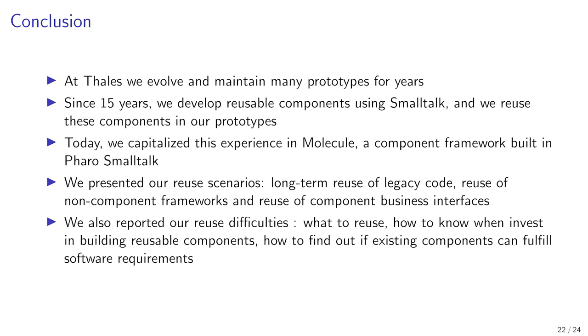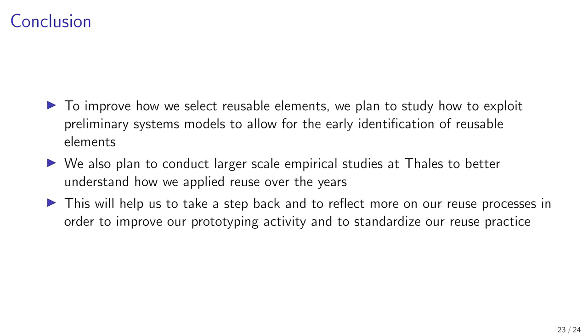We also reported our reuse difficulties: what to reuse, how to know when to invest in building reusable components, and how to find out if existing components can fulfill a software requirement. To improve how we select reusable elements, we plan to study how to exploit preliminary system models for the early identification of reusable elements. We also plan to conduct larger-scale empirical studies at Thales to better understand how we applied reuse over the years, to improve our prototyping activity and to standardize our reuse practice.